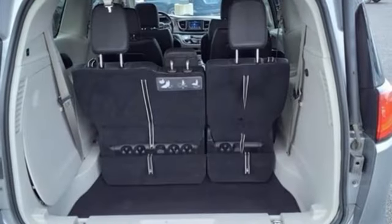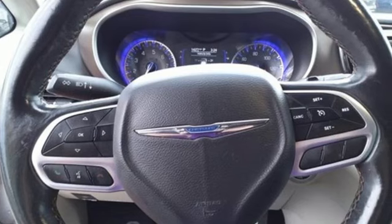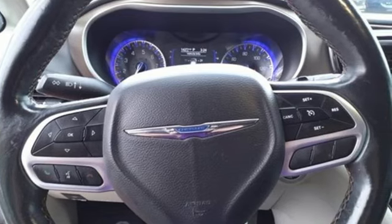Power liftgate, dual zone climate control, automatic transmission, aluminum wheels, auto dimming rear view mirror, and V6 engine.